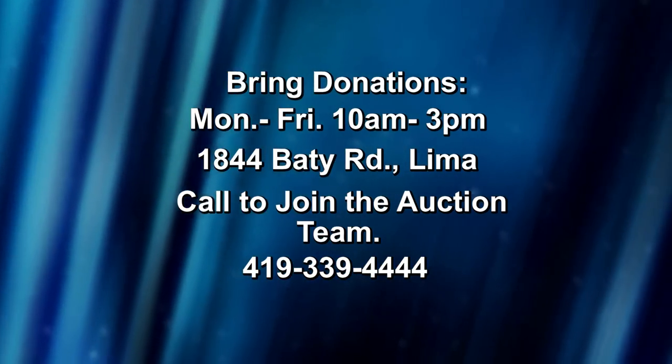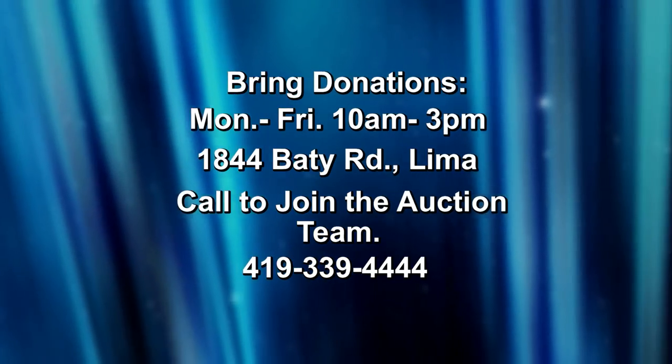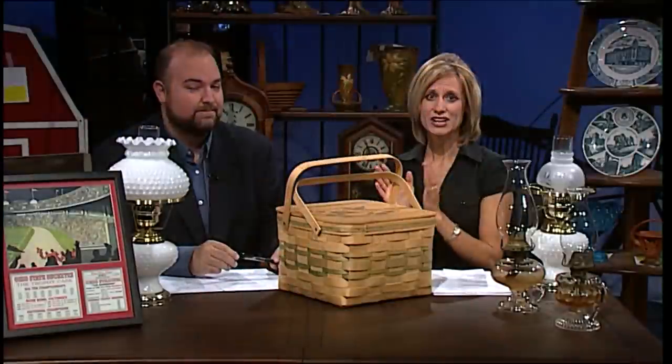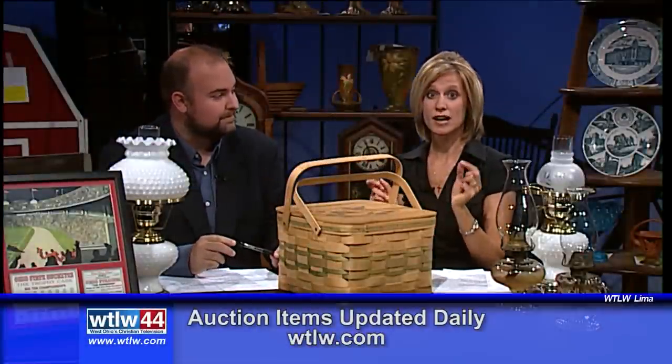The station is still collecting items — particularly interested in quality furniture, automobiles, and tools. Items can be brought to the TV station Monday through Friday, 10 to 3. If that time doesn't work, call and they'll make other arrangements. There's also still time for trip sponsors — a great opportunity for local businesses. A couple more trip sponsors signed on just this past week, so new trips will be announced soon. Ben Rife and Matt Finkel are now outside looking at some outdoor auction items.